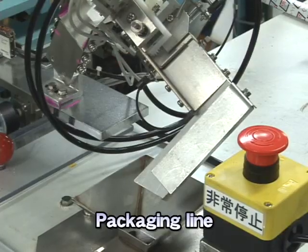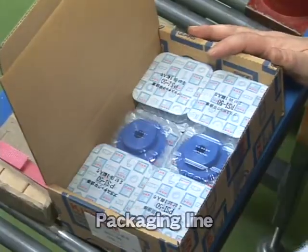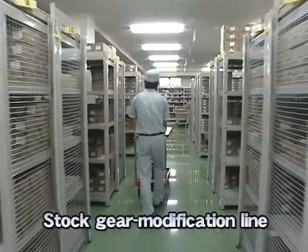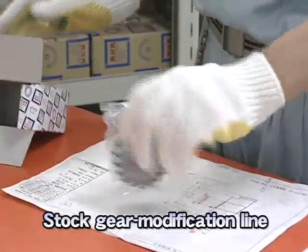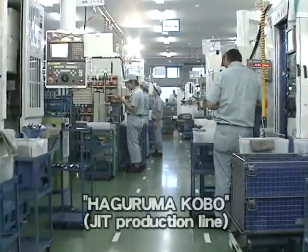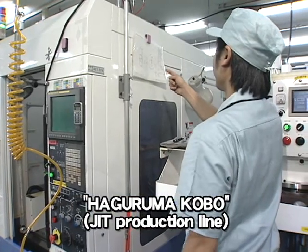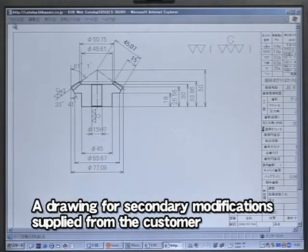In the end, each and every KHK product is individually packaged. This is because KHK stock gears can be sold by one piece. Kohara Gear Industry has a special just-in-time production line exclusively for secondary modifications of stock gears. The line is situated next to the warehouse, and Kohara Gear Industry accepts orders even for one piece. At the just-in-time production line, named in Japanese Haguruma Kobo, the so-called one-piece flow is implemented.